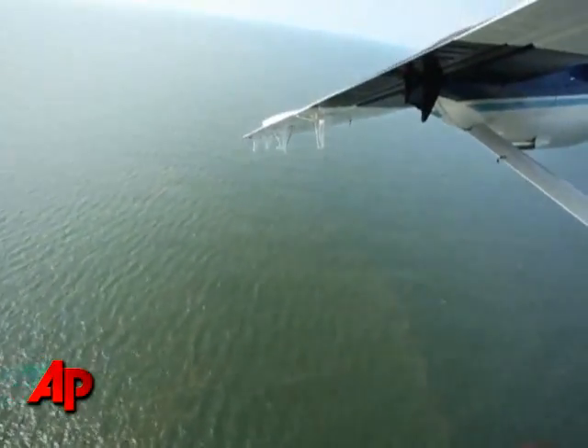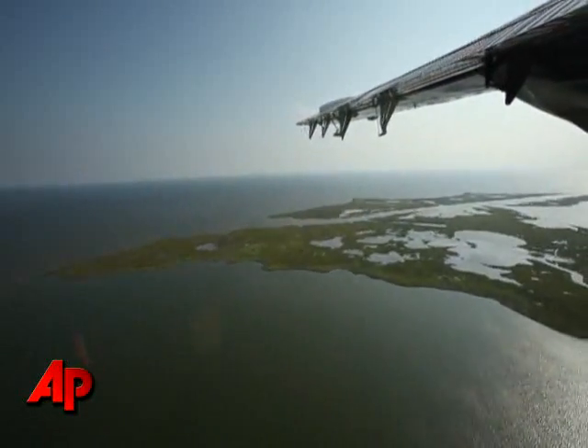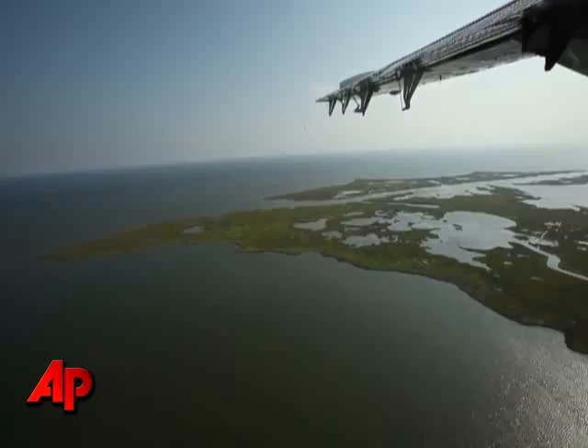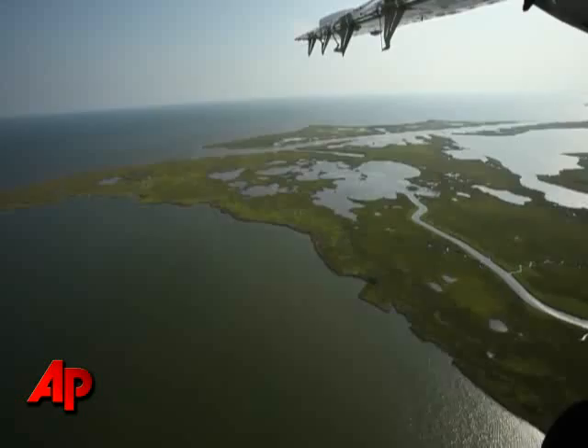It's clear that when you get towards the Louisiana coast, you still see the largest impact of oil in that area. You can also see it towards the Mississippi Gulf Coast as well.